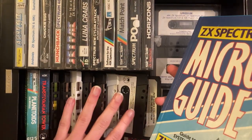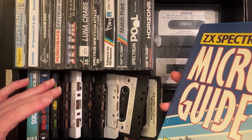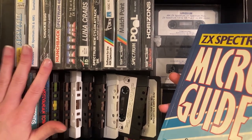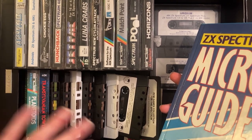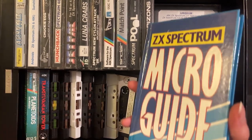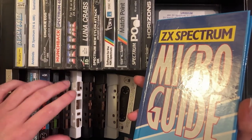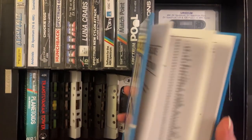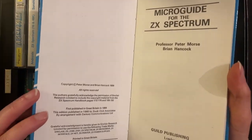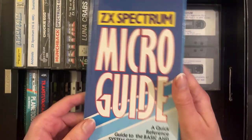For these loose cassettes I'll be picking up some empty cassette cases to fill them out — I've ordered some off the internet. I'll shelve these when I'm able to get those cassette cases. But yeah, here's that booklet right there — introduction, Micro Guide, all that sort of thing.